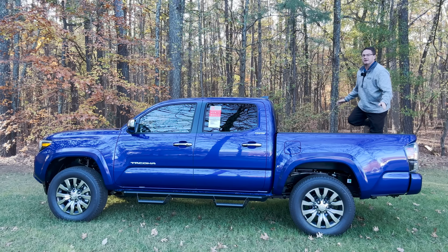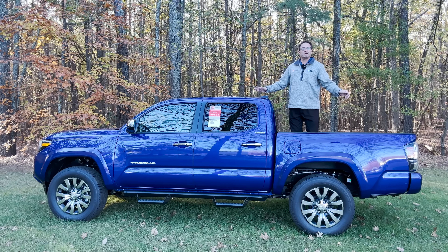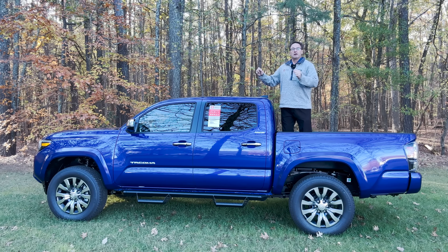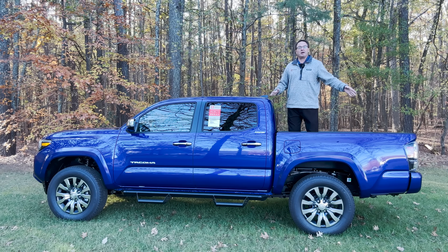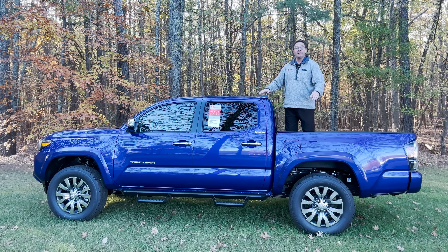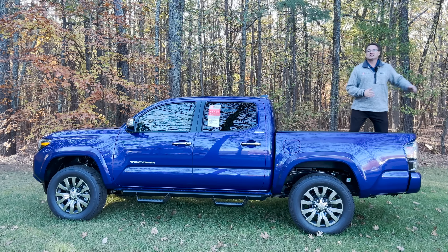You can choose three different truck configurations when you get the Limited. You can choose a 2023 two-wheel drive with a five-foot bed, this one is four-by-four with a five-foot bed, or you can get four-by-four with a six-foot bed. If you get the two-wheel drive with the five-foot bed, that's about $40,000. If you get the four-by-four with a five-foot bed, that's about $43,000. And then you can go for $43,500 if you get the four-by-four with the longer six-foot bed.